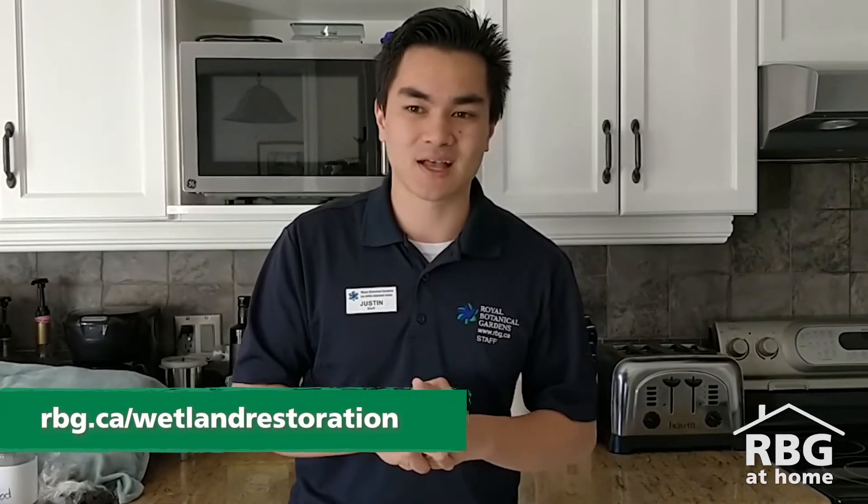There is still tons more work that needs to be done. If you'd like to learn more about some of the conservation and restoration efforts, you can head over and visit rbg.ca/wetland-restoration. If you are looking for the list of these items, you can find them as part of an All About Wetlands Activity book at rbg.ca/at-home. I hope you enjoyed this video, and until next time, happy learning.